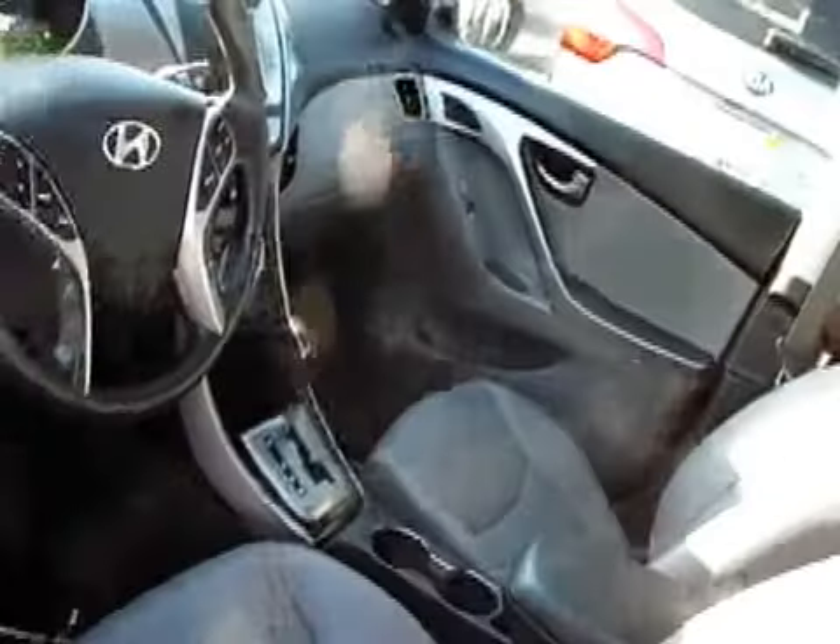Let's have a peek inside. Power windows, locks, mirrors, power seat, leather interior — already mentioned — as well as that moonroof.